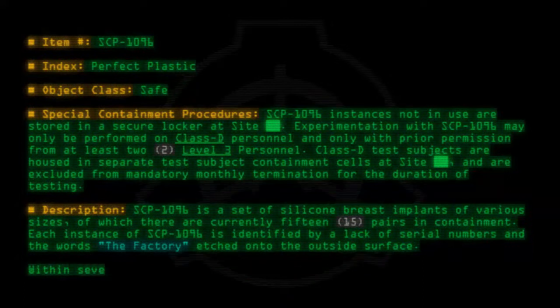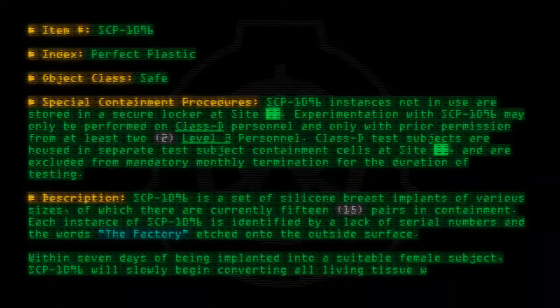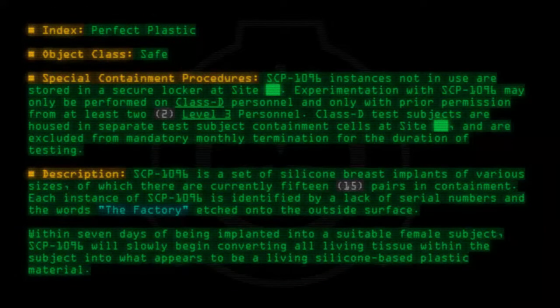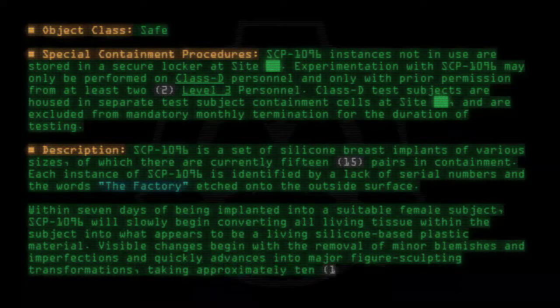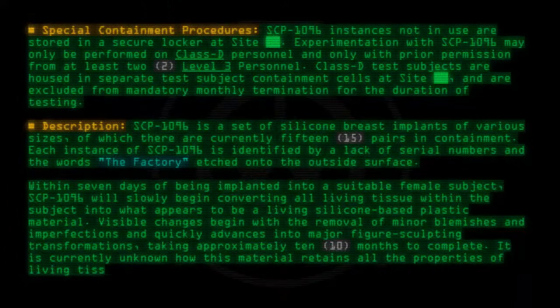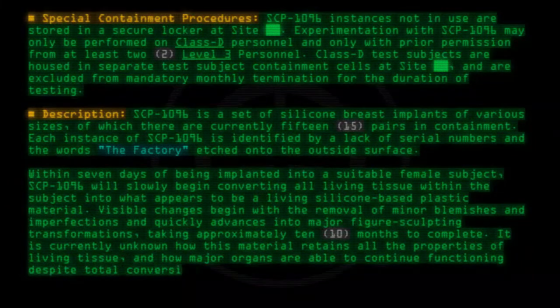Within 7 days of being implanted into a suitable female subject, SCP-1096 will slowly begin converting all living tissue within the subject into what appears to be a living silicone-based plastic material. It is currently unknown how this material retains all the properties of living tissue and how major organs are able to continue functioning despite total conversion to silicone.